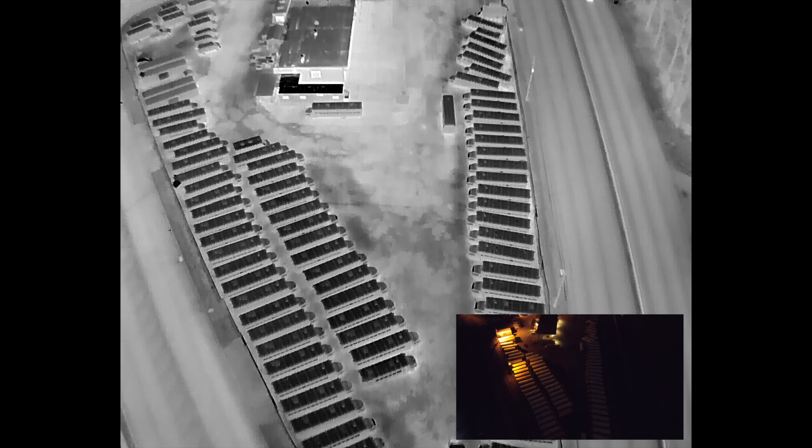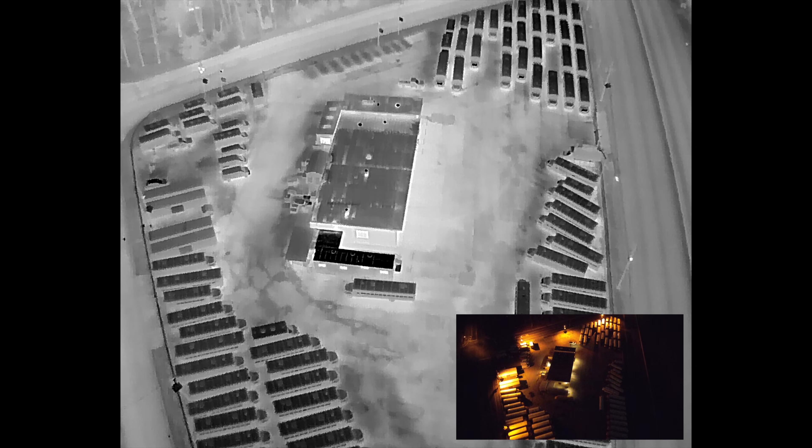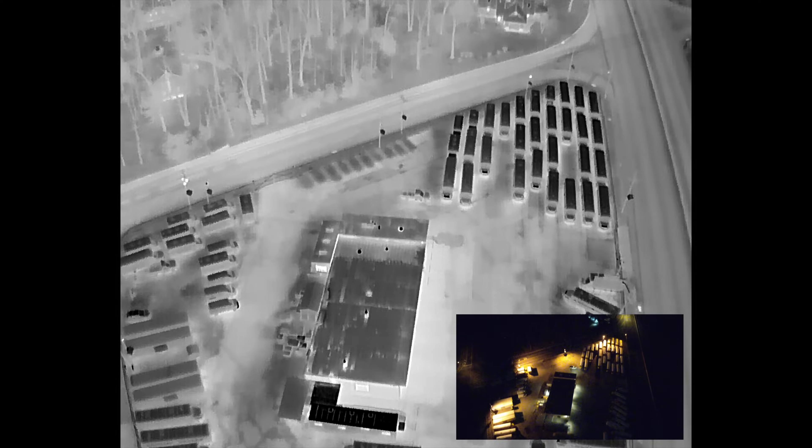You can see trees, you can see animals, you can see people, cars, homes. It literally gives you the ability to see at nighttime and easily pick out people in areas where they probably shouldn't be.